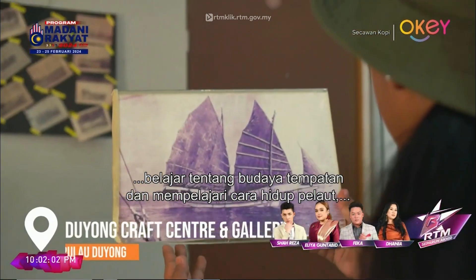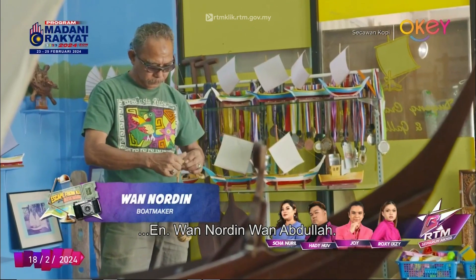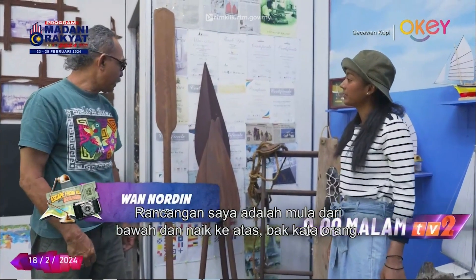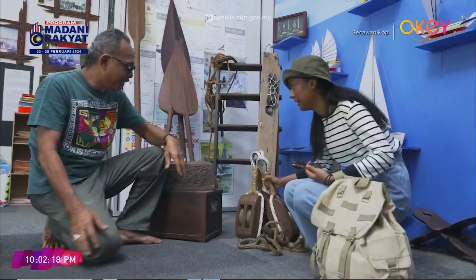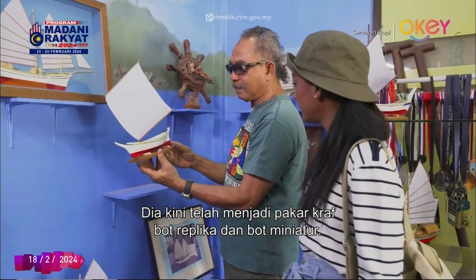I want to learn about the local culture and study the life of a seafarer. The plan is to start small and go big, like people always say. I am meeting Encik Wan Nordin, an experienced sailor, expert and skillful boat builder of both big and small, who is now a miniature and replica craft master.